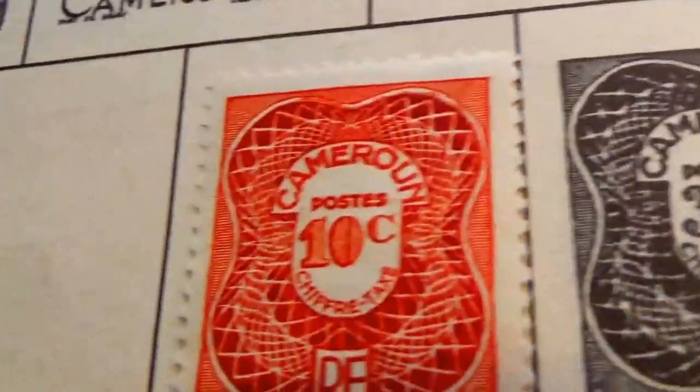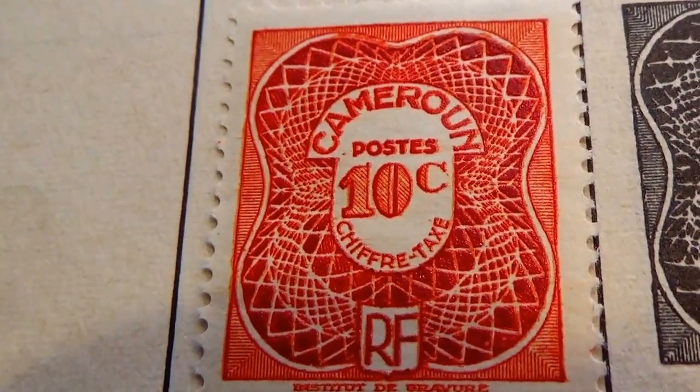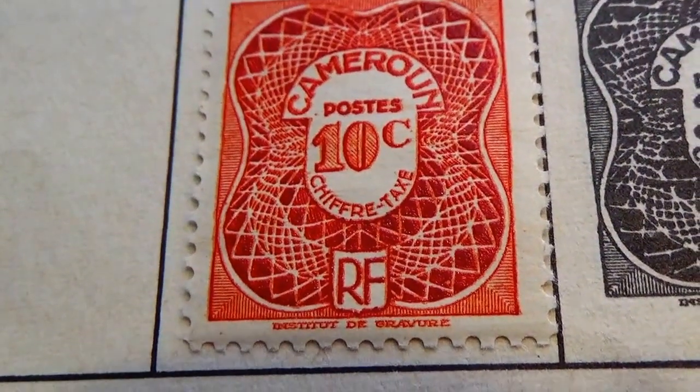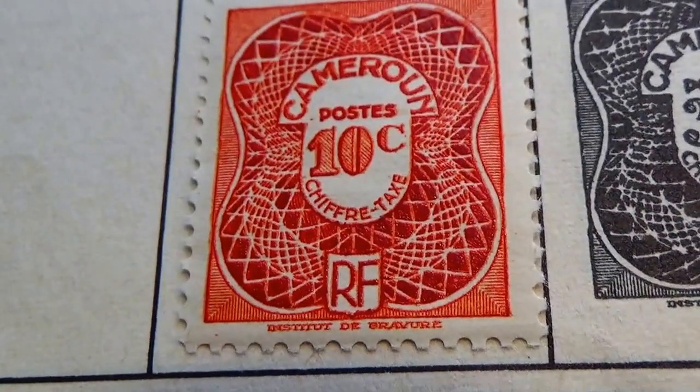And this little one right here is rather unique looking — simple, but yet unique. That's also a 10-cent stamp.